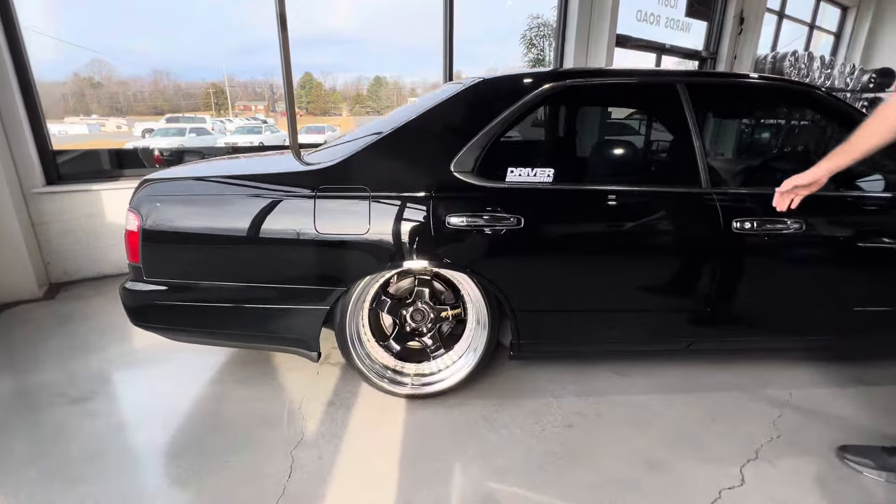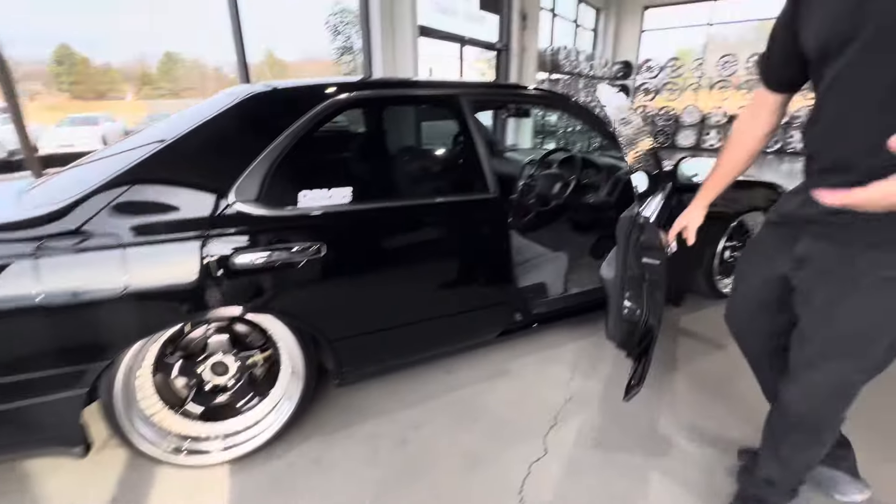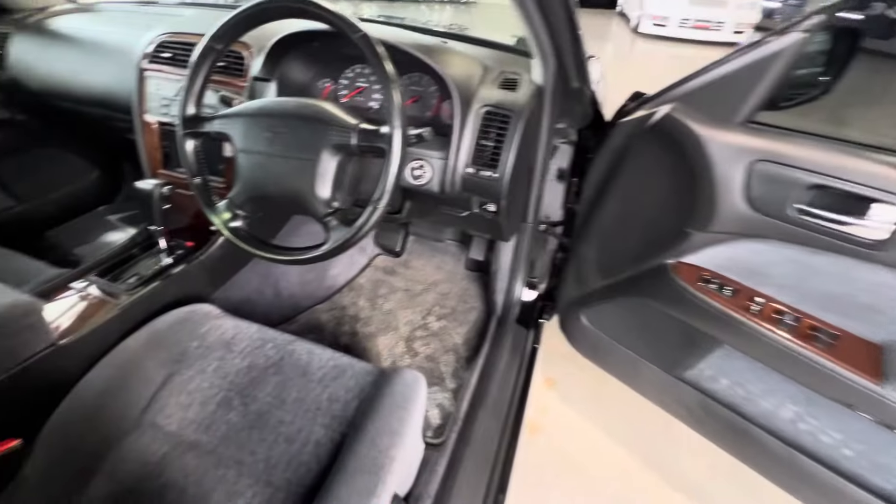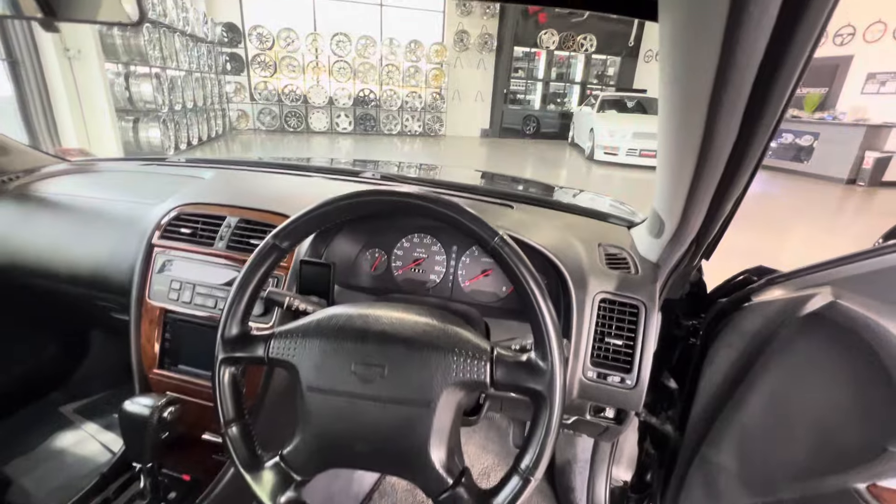Obviously, it's freaking beautiful and on air. The control is there just to the left of the steering wheel. It does have Airlift 3P management, and that's something that we installed.